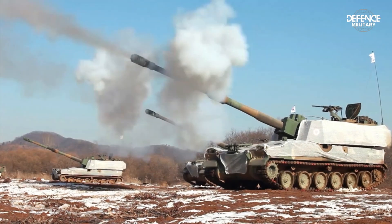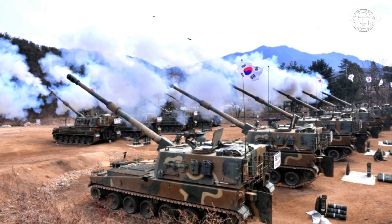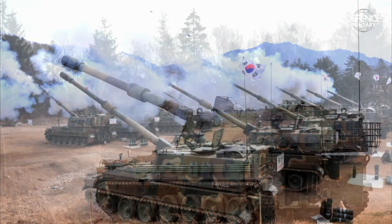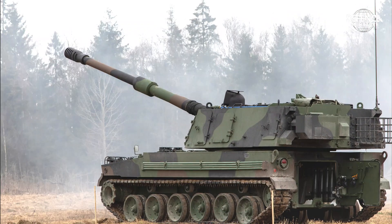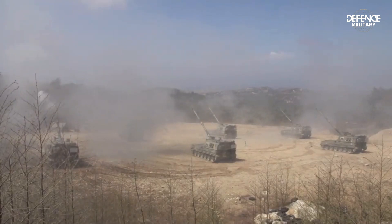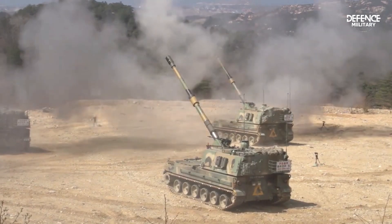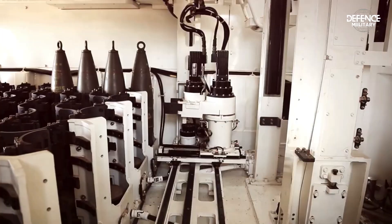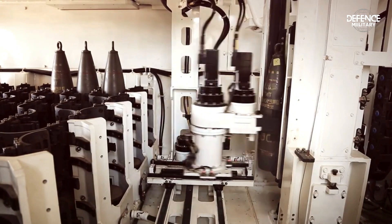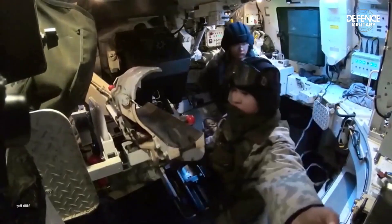The K-9 Thunder's primary weapon is a 155 mm caliber cannon. It can fire up to six to eight shots per minute for three minutes at its highest rate. The cannon is capable of shooting high explosive rounds — standard HE rounds have a range of 30 km, while rocket-assisted rounds can travel up to 40 km.